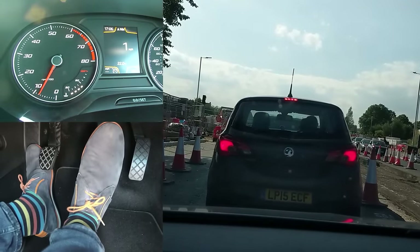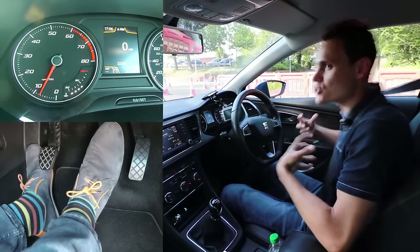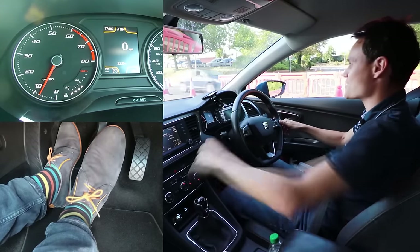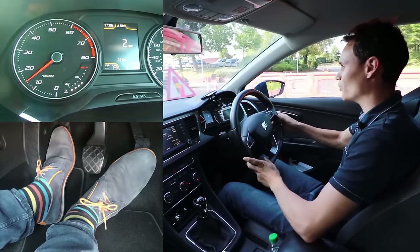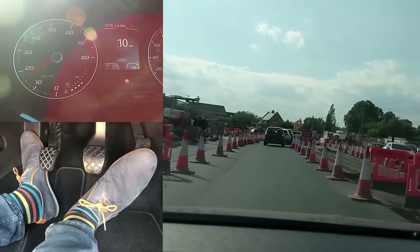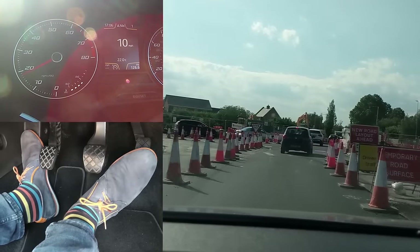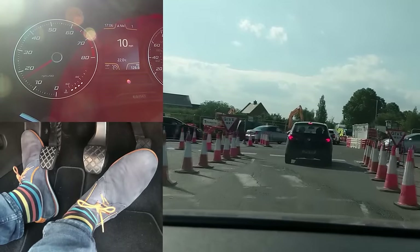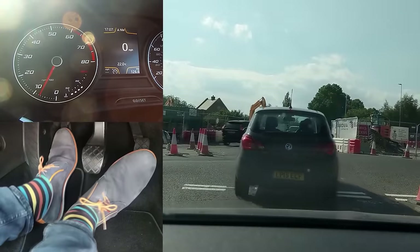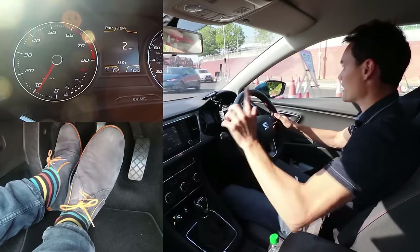Holding the clutch down for long periods is easier in terms of what you need to remember, but it's a lot harder on your leg and it's part of what causes stress in traffic. Once you're going fast enough, come fully off the clutch and use the gas pedal to control your speed. Do not coast at speeds faster than five miles an hour though, because that is when you can start to have less control of your car. Also don't coast when you're near the front of a queue - like near this roundabout now - because you want to be ready to go.